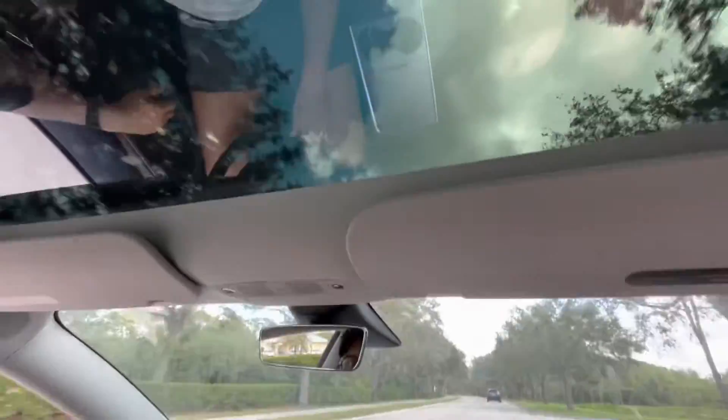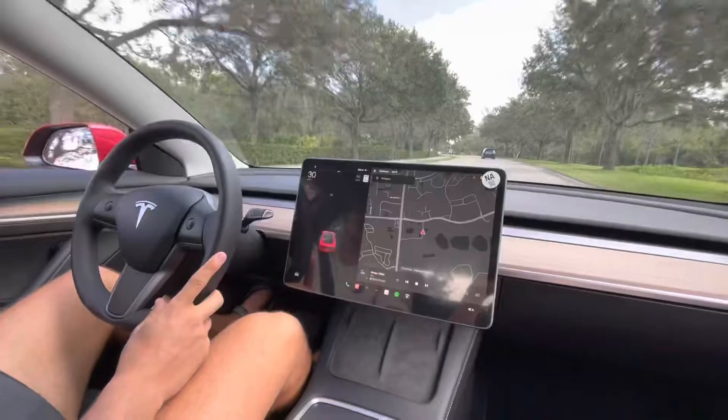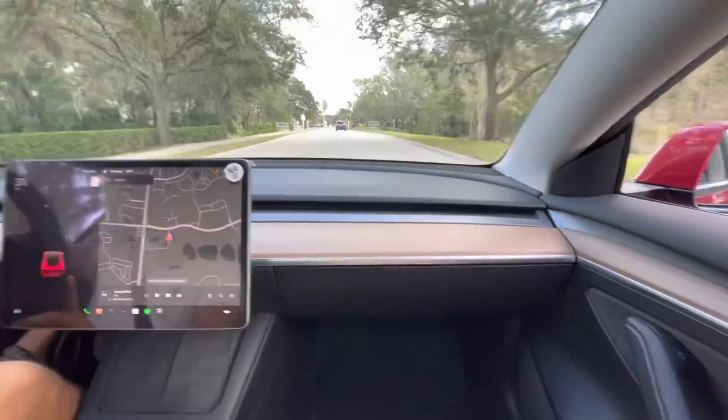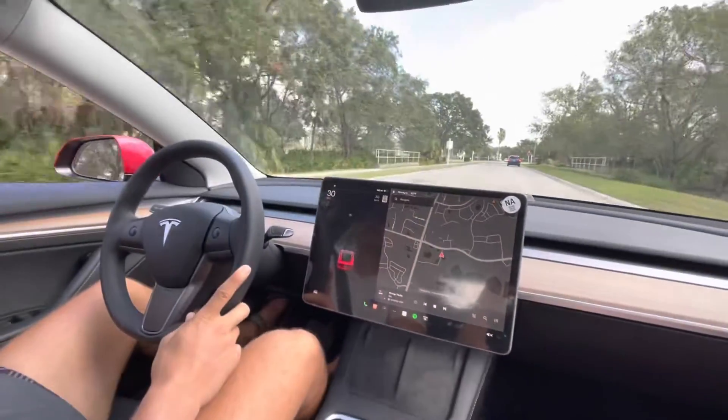Very, very clean car. They're really fun to drive. Super hot demand and super low mileage. Come check us out. Thanks, guys.